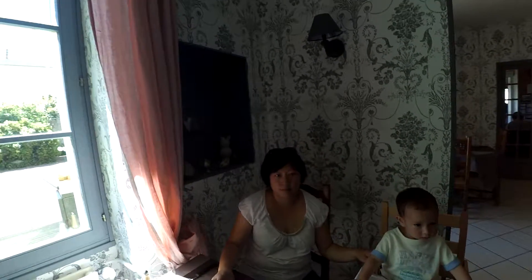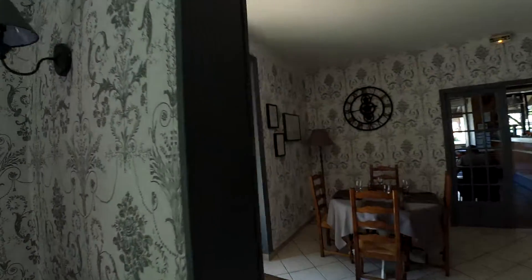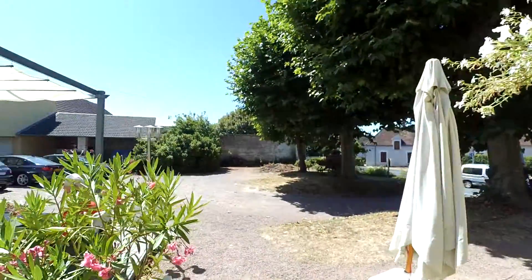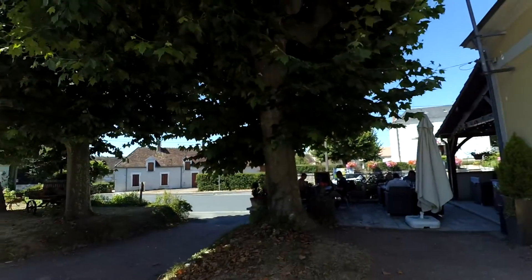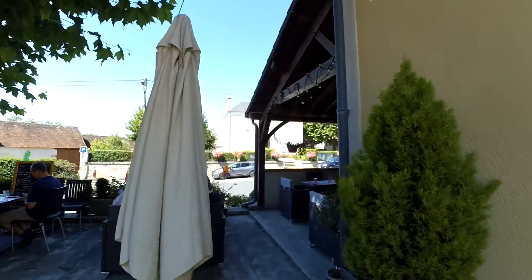Let me show you just the menu of the day. So I'll just show you from the outside here. You see they have the menu of the day — 'entrée, plat et dessert.' Let's have a look at the menu of the day.